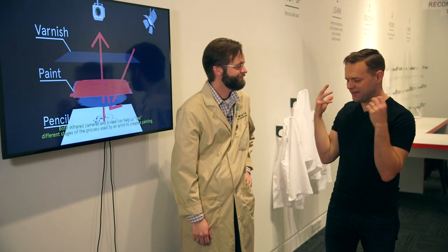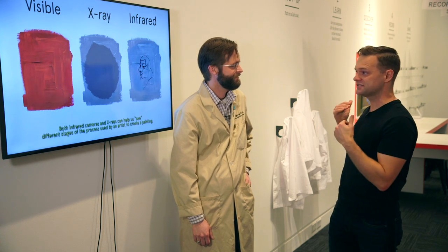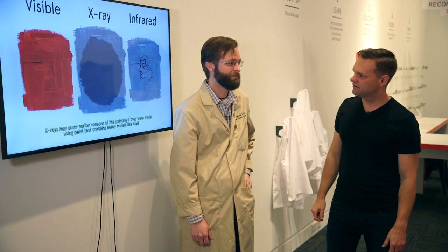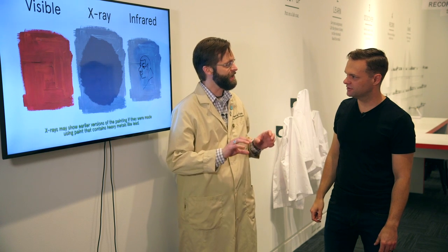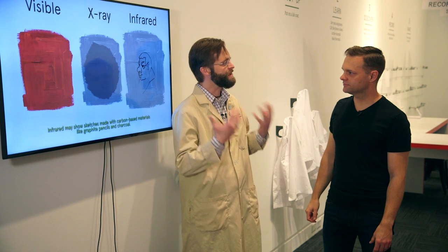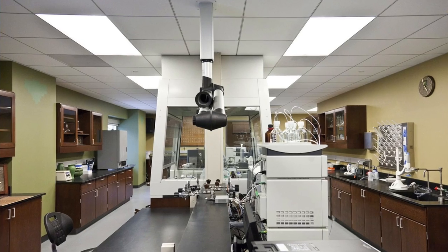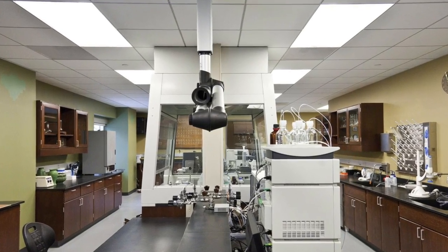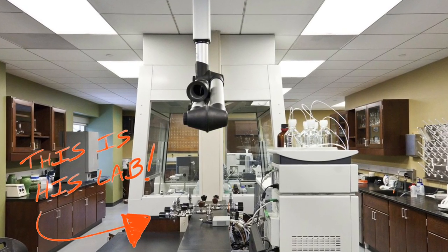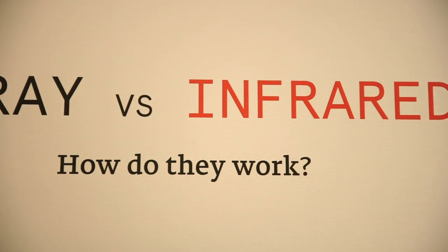X-ray technology and paint and everything - I know nothing about it, so I'm excited. Can you just walk us through this exhibit? It's a really interactive exhibit. Every painting has a secret story hidden beneath its surface, and unfortunately with our eyes we can't always see that hidden story. So we're really dealing with two different types of radiation: high-energy x-rays and low-energy infrared radiation.